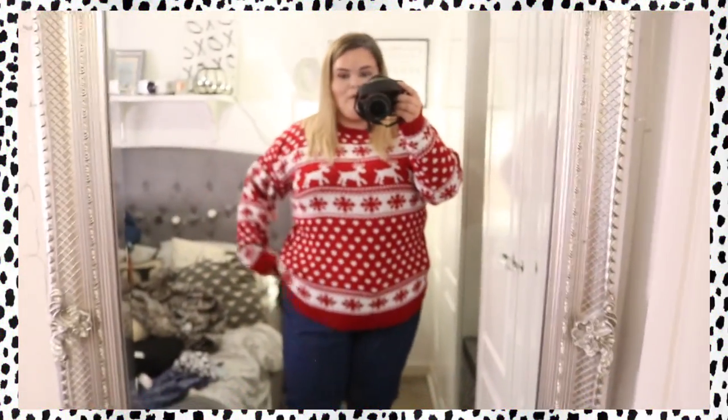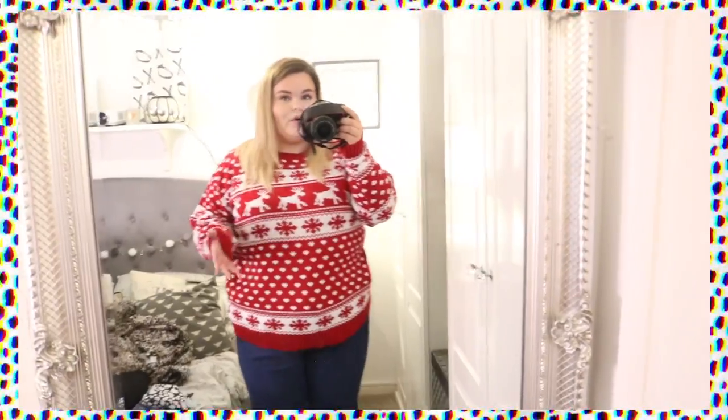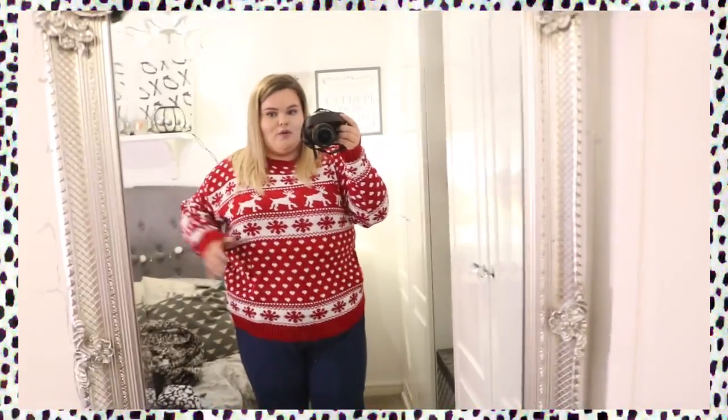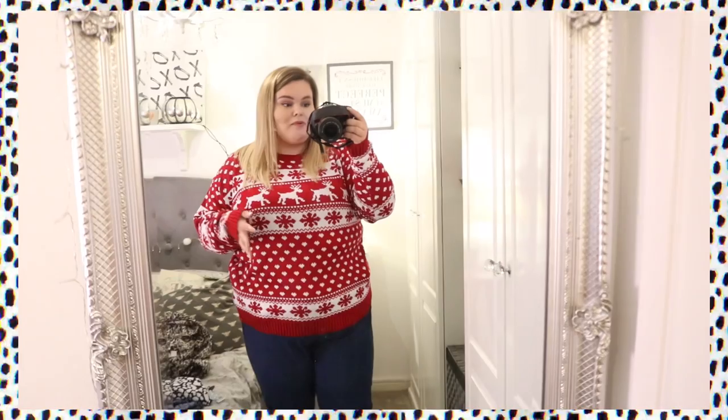This Christmas jumper is very small fitting - it's meant to be a size 24 and usually a 24 is a little bit baggier on me, especially up top. I think I'm going to have to send it back. It is quite itchy inside as well, which is probably why it was reduced.